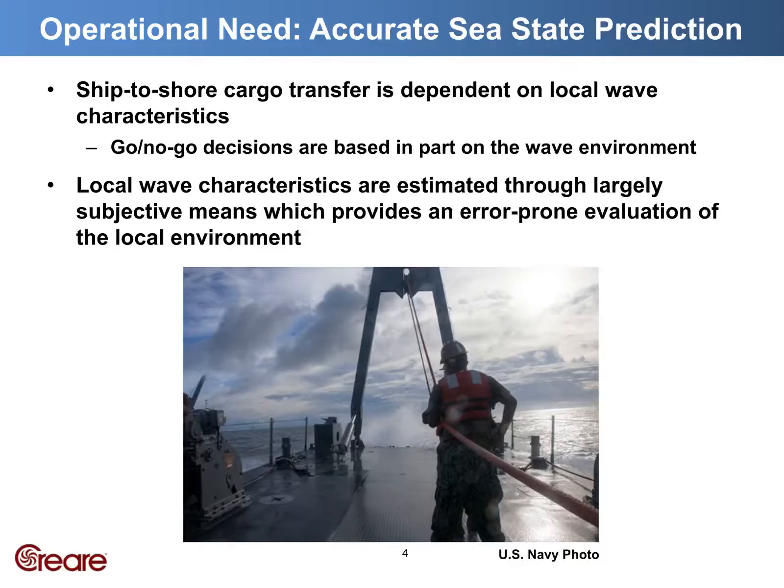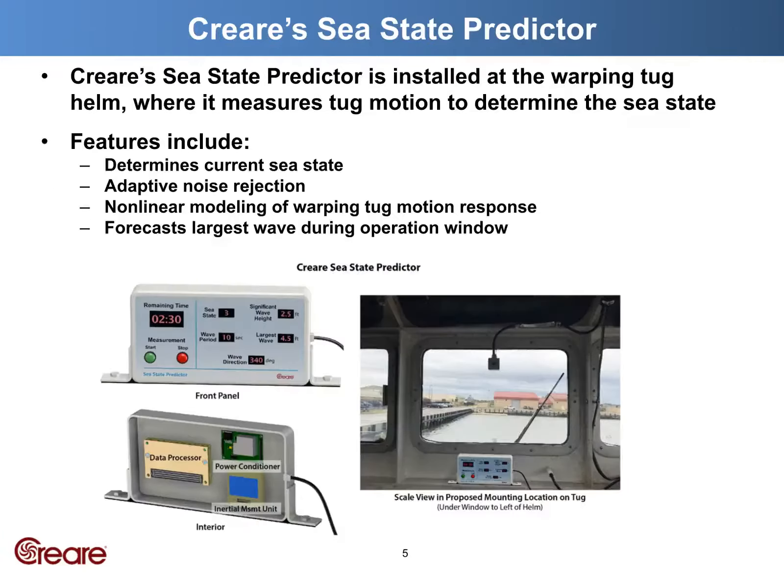What we need is an objective measure of sea state that's simple and non-intrusive. This is where the sea state predictor comes in. The SSP is installed at the warping tug helm, where it measures tug motion to determine sea state. This technique is founded on wave buoys, which have been around for over 40 years — it's just a bit more complicated when taking into account the dynamic response of the vessel. The SSP consists of a navigational grade IMU and GNSS antenna, a single board computer, and a simple display. It's a standalone device that operates independent of the ship's navigation system.